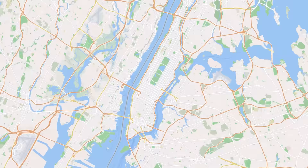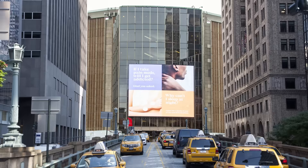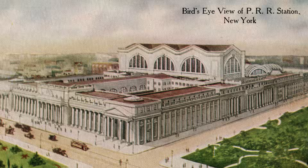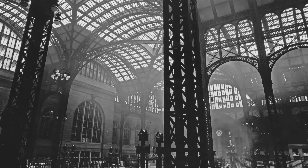So how would you feel if the city proposed to demolish the above-ground part of the station to build an ugly sports arena? That's exactly what happened to the original Penn Station, also located in Midtown Manhattan on the west side. Penn Station was arguably even grander than Grand Central Station.